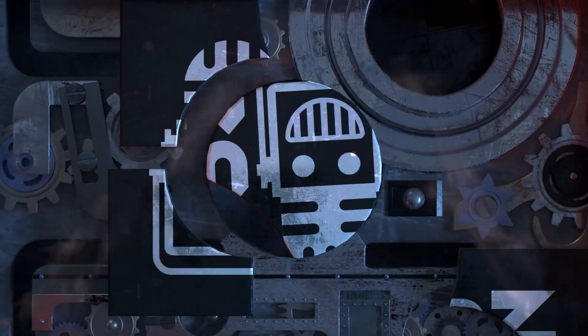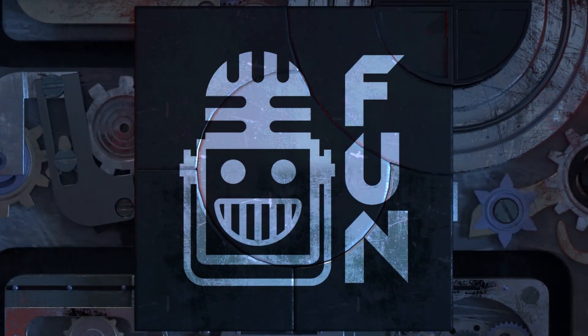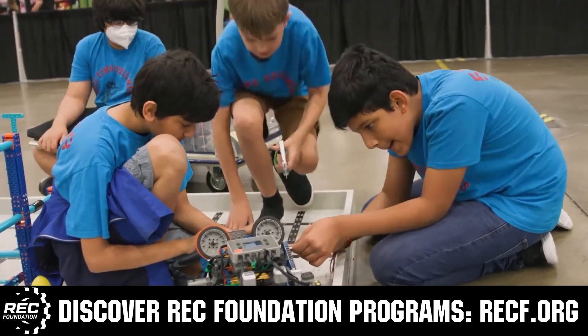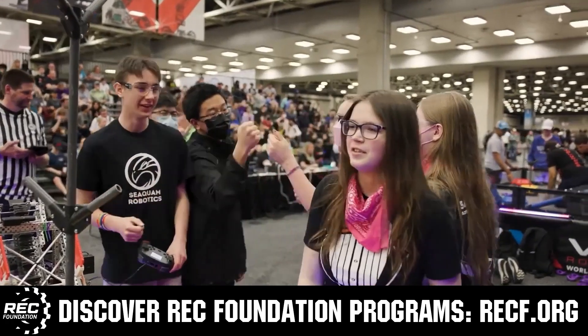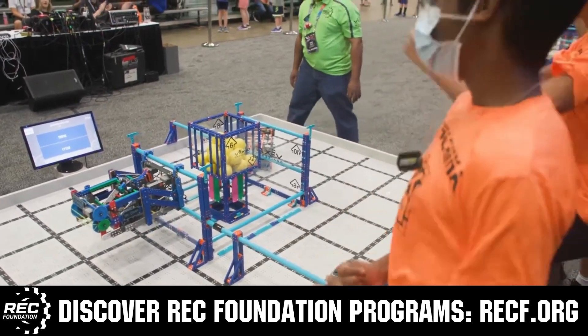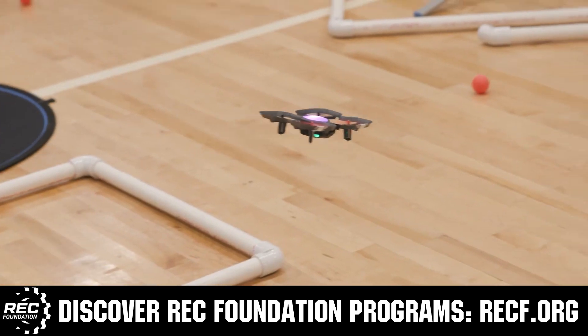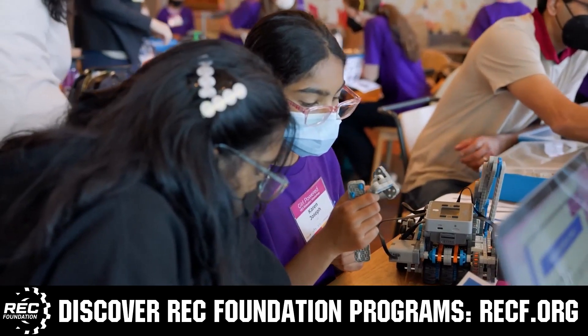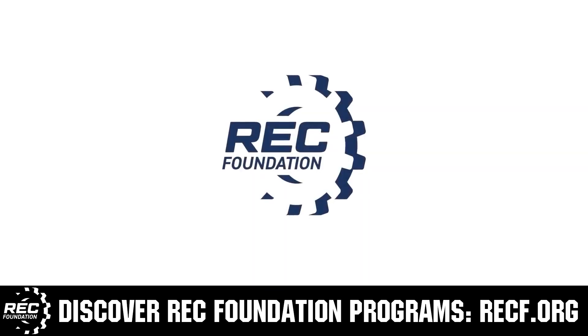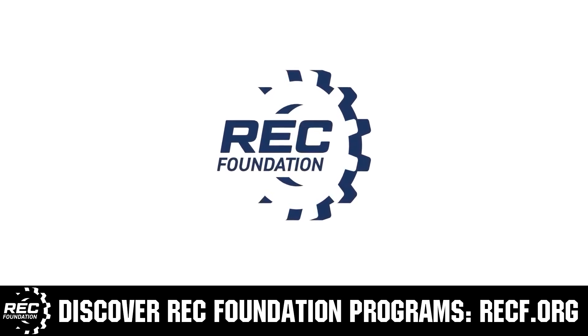This video is brought to you by viewers like you and also in partnership with the following. The Robotics Education and Competition Foundation provides fantastic programs for students from elementary school all the way through college. These include VEX, aerial drone competition, online challenges, JROTC, girl powered, scholarships, certifications and so much more. To discover these exciting opportunities visit RECF.org and get connected.